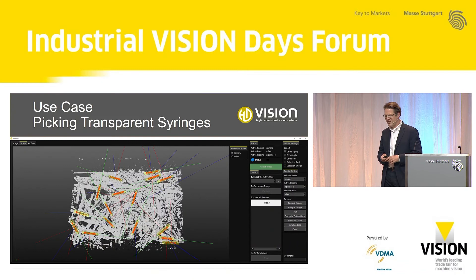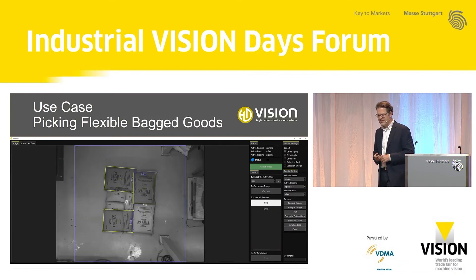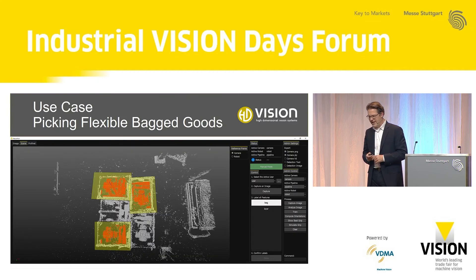The same approach is shown for very flexible bag goods. Beforehand you don't know what the objects will look like — you don't know where the top or bottom is — and this can be trained with artificial intelligence. We find objects, find the shapes, find the picking points, and find the orientation. This can then be retrained by the operator on the fly: if a bag is not recognized initially, an area can be drawn around it, it can be picked by the robot immediately, and the network is retrained.